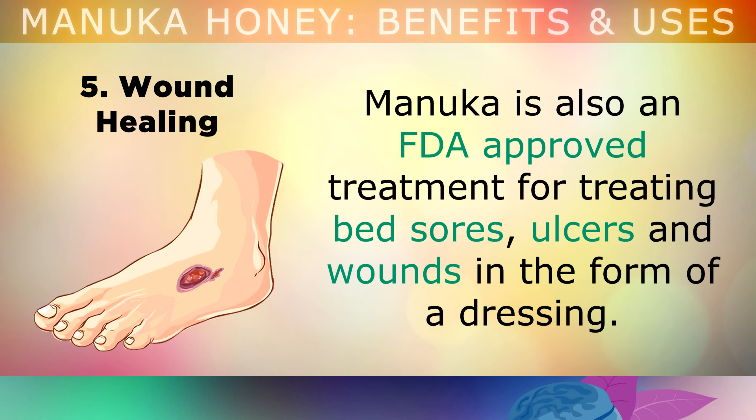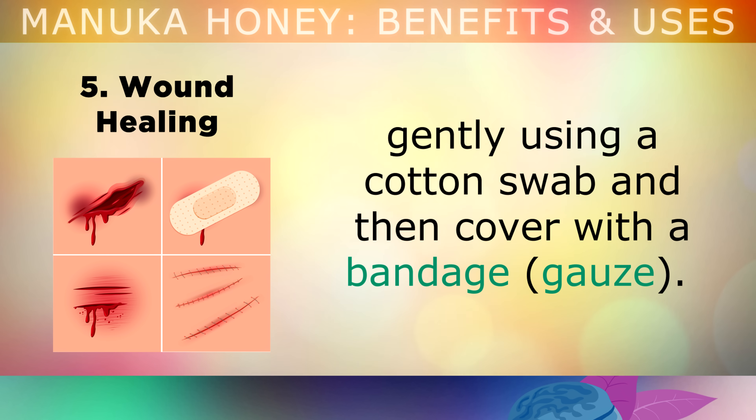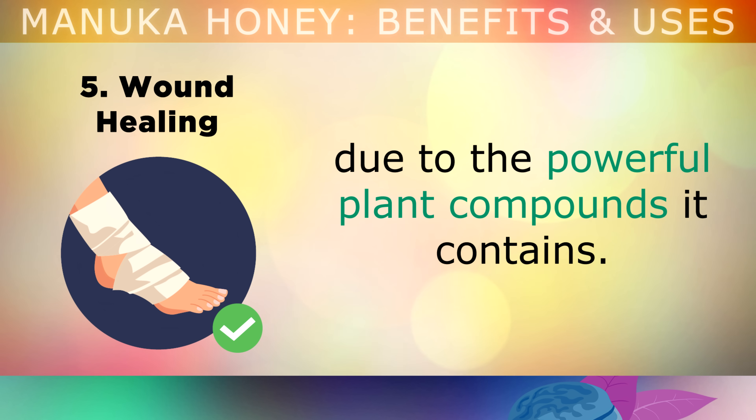Benefit number 5 is wound healing. Manuka honey is also an FDA approved treatment for treating bed sores, skin ulcers, and wounds in the form of a dressing. You can simply apply the Manuka honey directly to the wound, cut, scrape, or sores gently using a cotton swab, and then cover it with a bandage. This is a natural antiseptic which helps to heal your skin and prevent skin infections, due to the powerful plant compounds it contains.